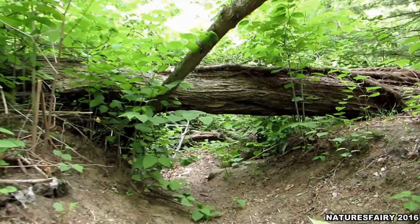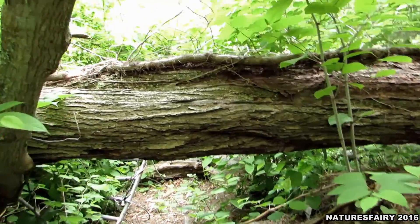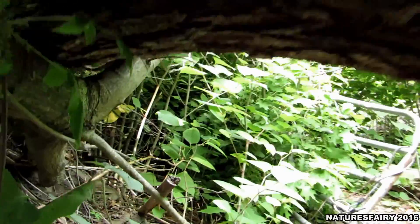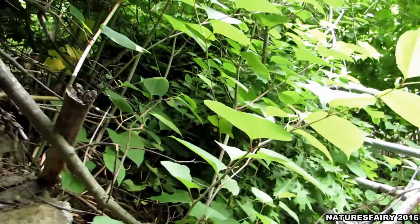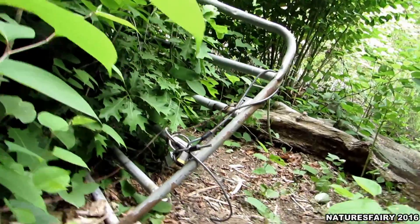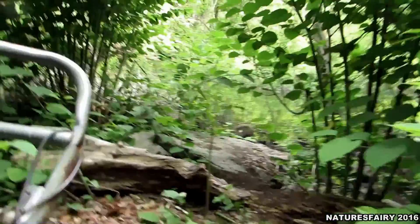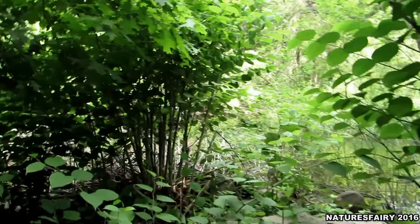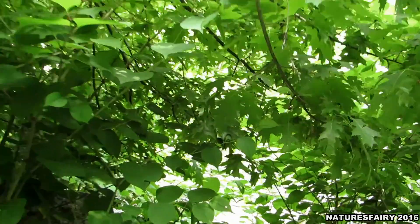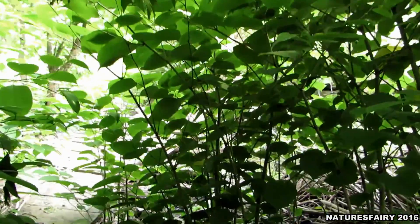This is the path that leads down to the bridge. I made it under this the other day, I can do it again. It's a little difficult for me with my knee. I'm getting stronger and stronger by the day guys, and the mosquitoes are getting stronger and stronger by the minute as we get closer to the water.